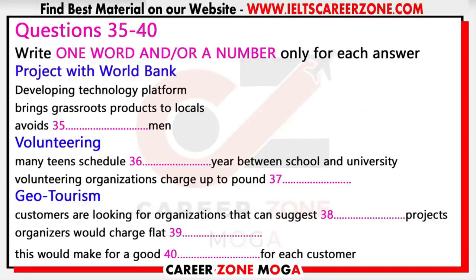You now have 30 seconds to look at questions 35 to 40. One approach involves developing a technology platform bringing grassroots travel products — such as locally owned hotels and local tour operators — to the international travel market, therefore avoiding the middlemen who often cut them out of the market completely or make their business unsustainable.